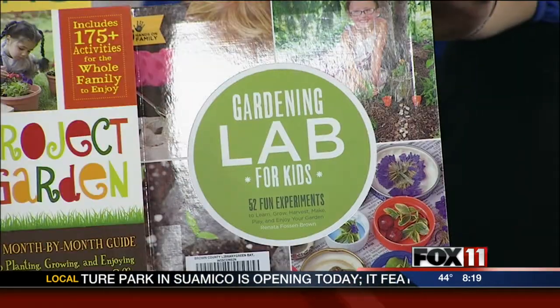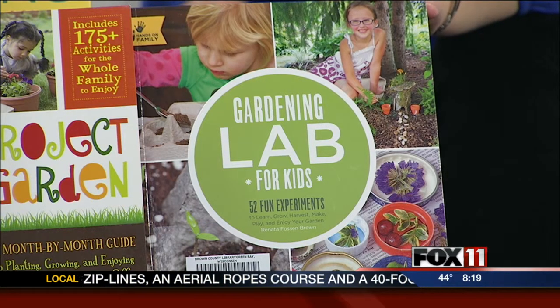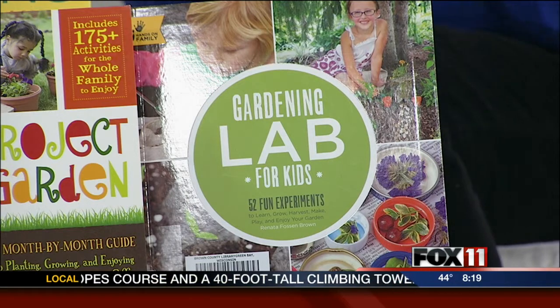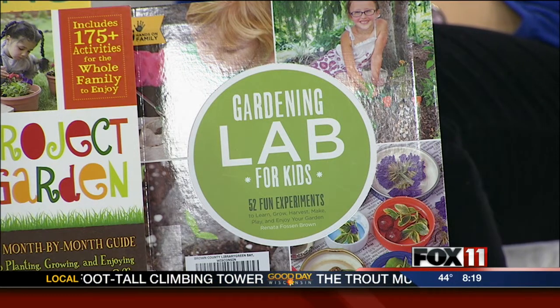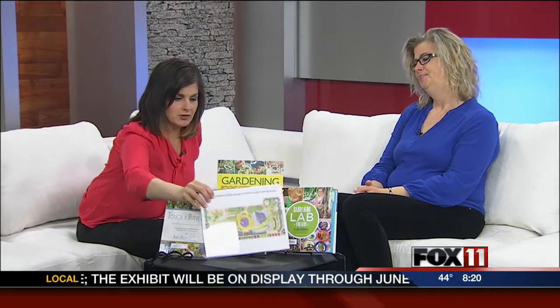Finally, Gardening Lab for Kids is just what it sounds like. I think this would be ideal for elementary and middle school teachers as well as parents who want to do a lab unit — it's kind of tricking your kids into doing homework in the garden. The whole STEM movement is so popular right now, and each day is a lab where they learn something different about the garden. They don't really know they're learning, but they're absorbing that information and having fun.